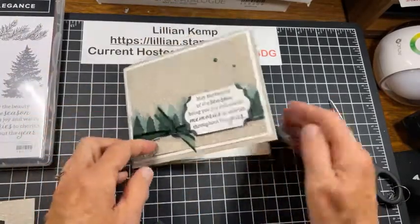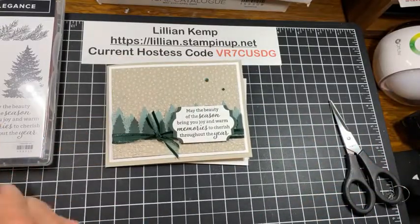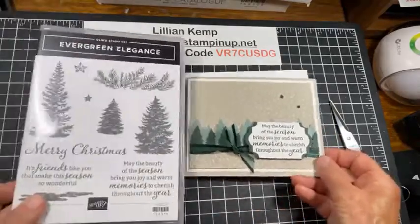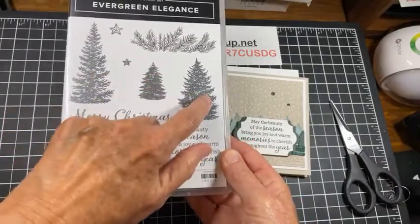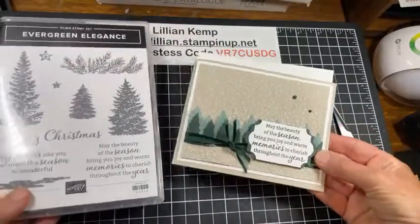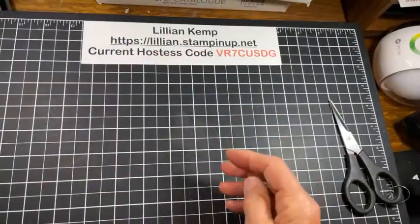So that is tonight's card. I have a few more things to share with you, but I hope that inspires you. I just wanted to share that partly because this is so gorgeous and maybe just a little bit overlooked, and also it can be used for all different times of the year if you're needing some trees for other occasions. So that being said, I have something special to share with you.